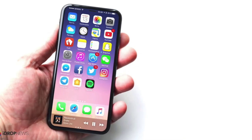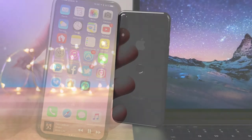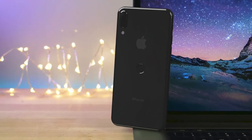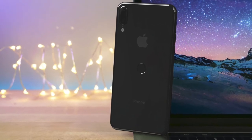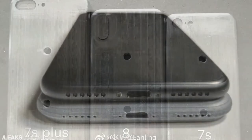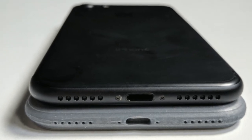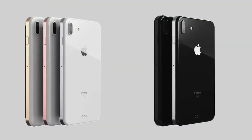Hey, what is up guys, so I'm back again with another video about the iPhone 8 and we do have a leak. Today we have like two video guide leaks about the iPhone 8. Let me just refresh your mind on what we know — we have so many pictures that just leaked for the iPhone 8, and we have like two different designs.